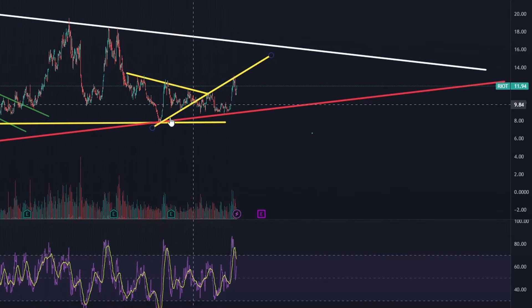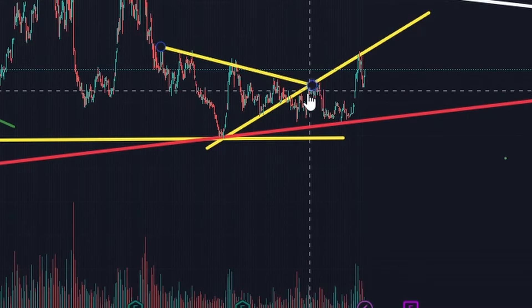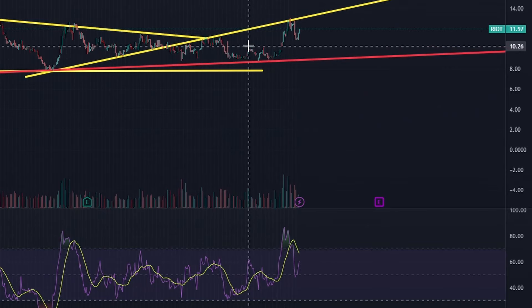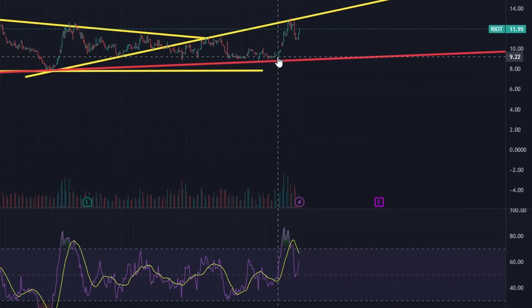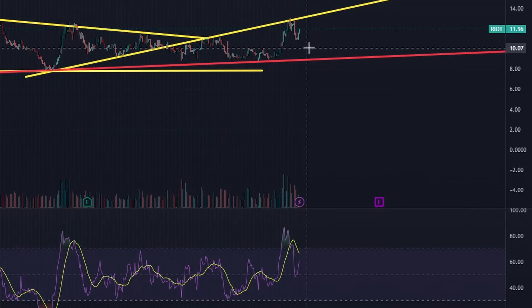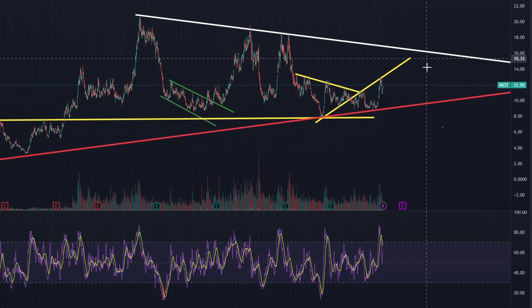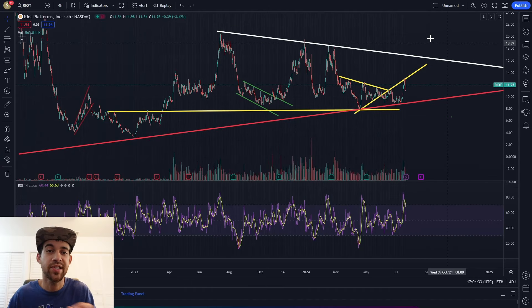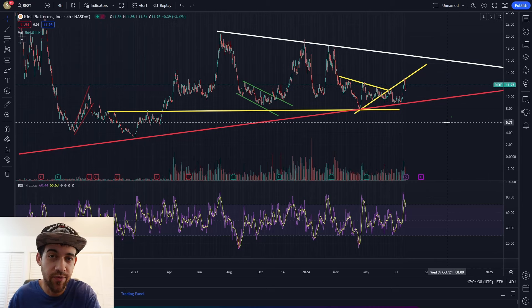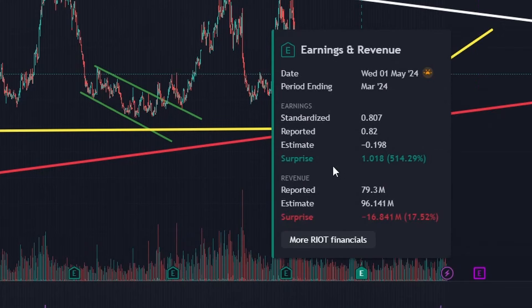Right now we're finding resistance on this trend line - we did break it to the downside and then found it as resistance, and now we're finding resistance on it again. Price was going sideways while RSI was rising, giving some momentum, and the price did spike. However, we printed a gap, so maybe we come down to fill it and bounce right off this previous resistance around $9-$10. For Riot, I expect some chop until we break this pattern to the upside.